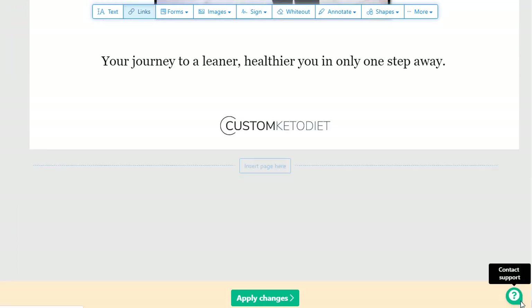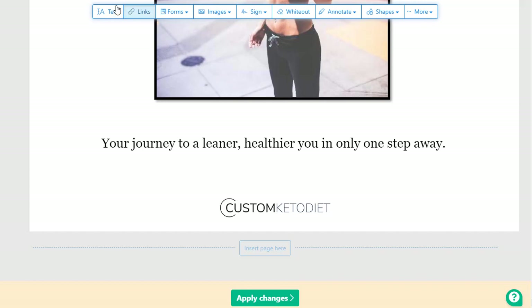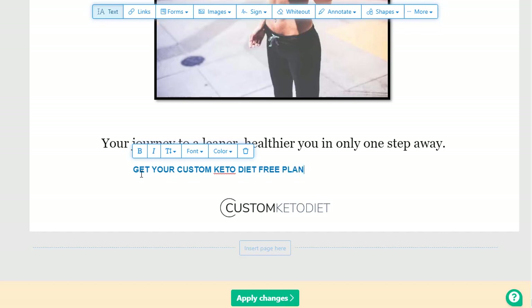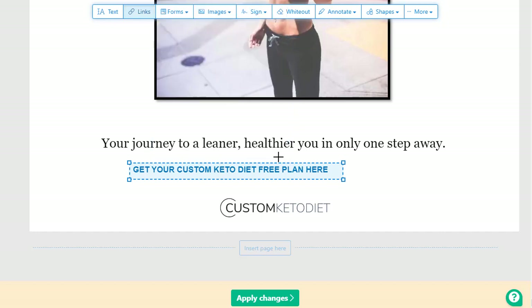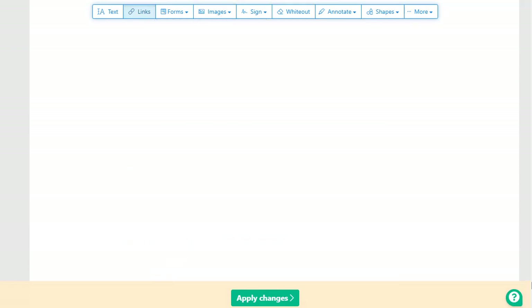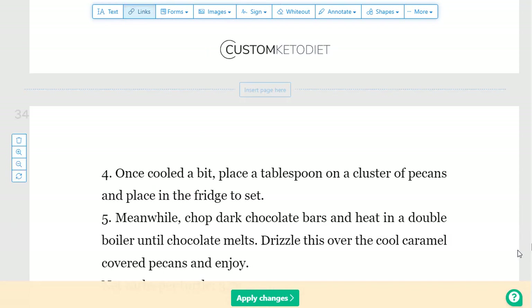Scroll down to the bottom and you can add your affiliate link again. Type something like 'Get your custom keto diet pre-plan here,' then select that text, color it, and paste your affiliate link again — done. You can add the affiliate link a third or fourth time in the PDF, but I suggest using it once or twice. Once you're finished with your links and other edits, click on 'Apply Changes.'